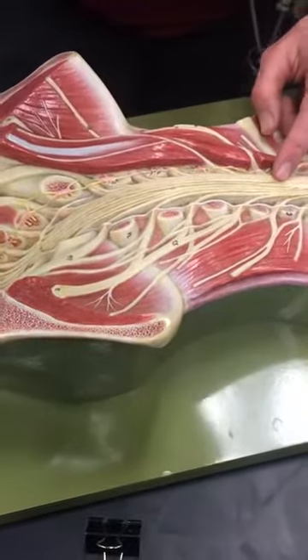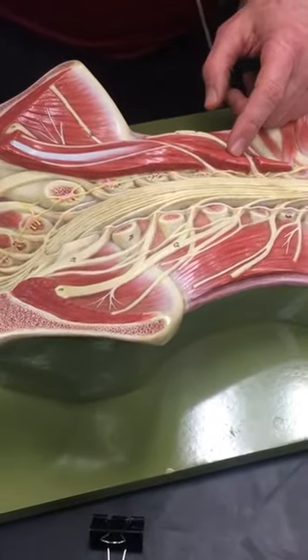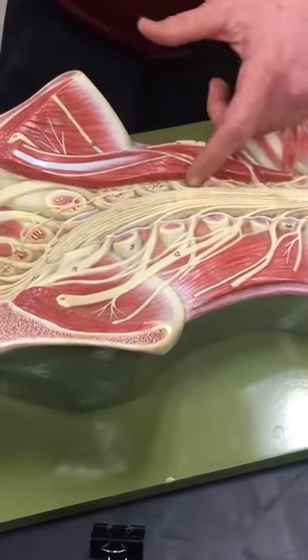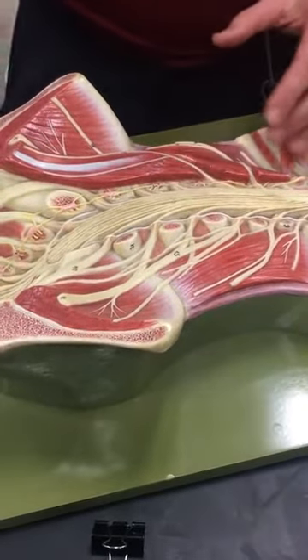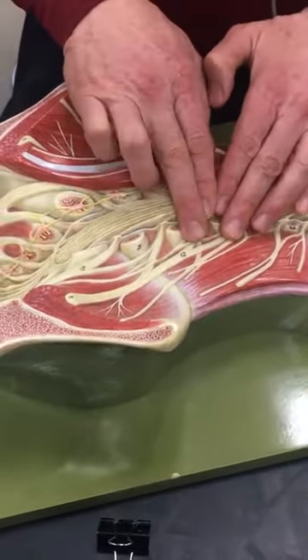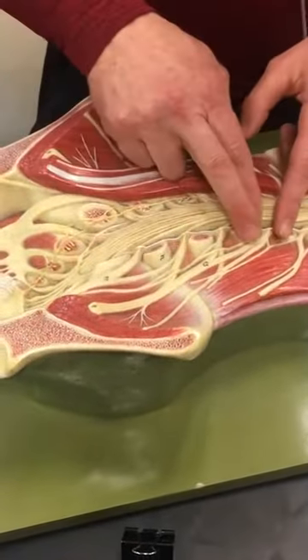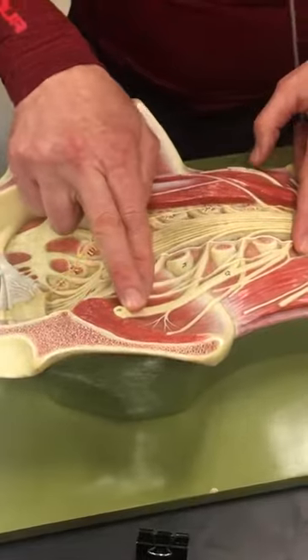Now we're not going to see the dura mater or the dorsal root ganglia — they're microscopic — so you just have to assume they're in there somewhere. Here we're going into the femoral nerve, because there's a leg, so the femoral nerve here.